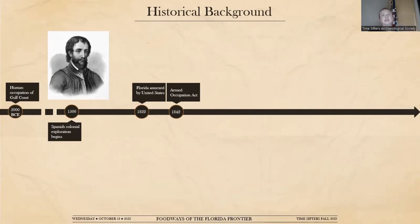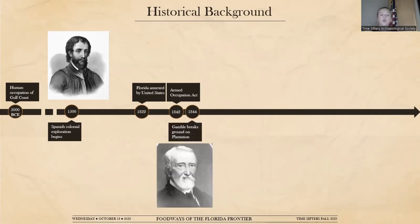Through this act, the federal government granted 160 acres of land to any white male over the age of 18 who could bear arms and agreed to live and farm on a minimum of five of those 160 acres for a minimum of five years. So you're 18, you can get 160 acres of land in Florida — you don't know what you're coming down to — and you have to make at least five acres agriculturally sound for five years. That's a very large task. Robert Gamble came down to South Florida from Tallahassee to the Manatee River in 1844.